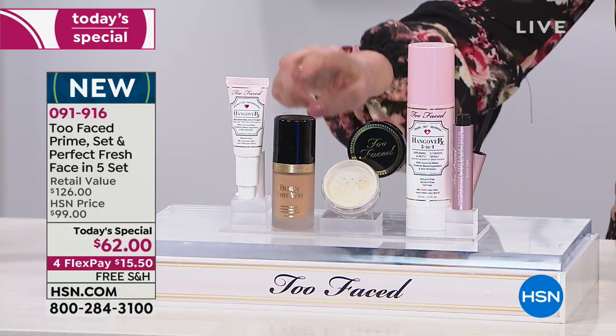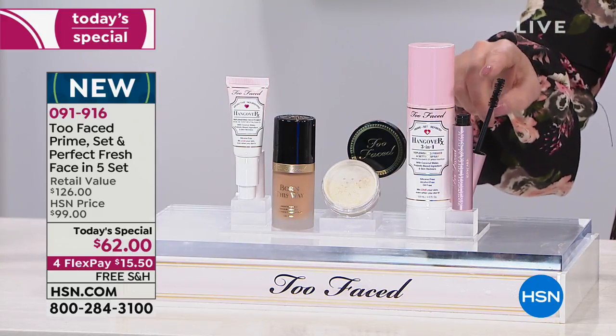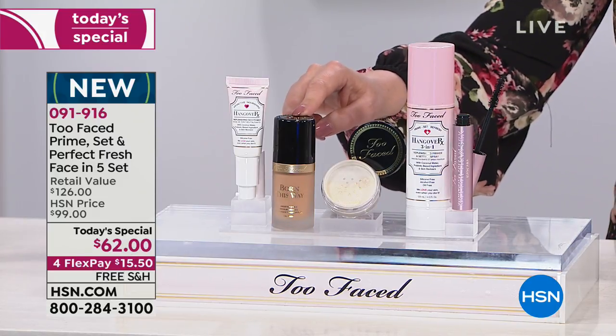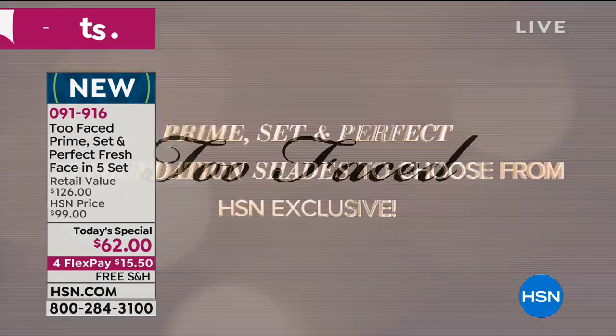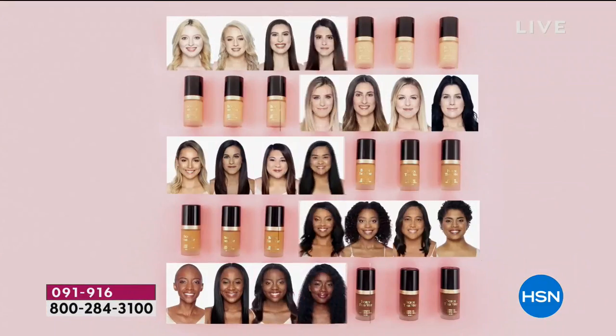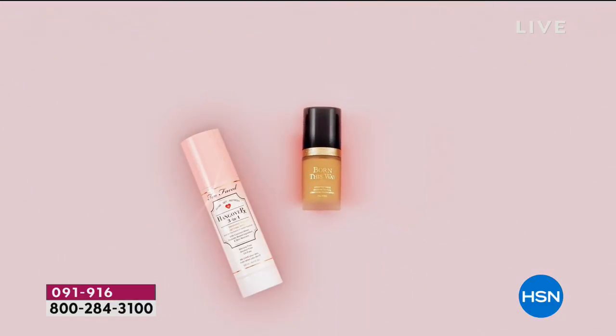The foundation by itself is $39. The mascara by itself is $24. So the two together are $63. The entire value is going to be all together — the value is crazy, it's like $129. Now, how to find your shade.